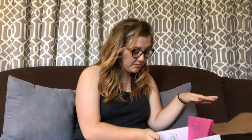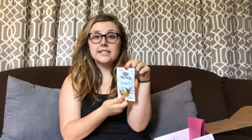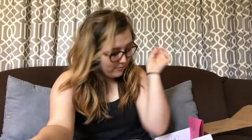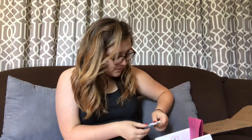I already see some things in here that are super exciting. First, we have some ranch — looks like Ken's brand steakhouse dressing. I'm really excited to use this. I think you can use it on salads, and some people like to dip their pizza in it. Ken's is a great brand and this is gonna be great.